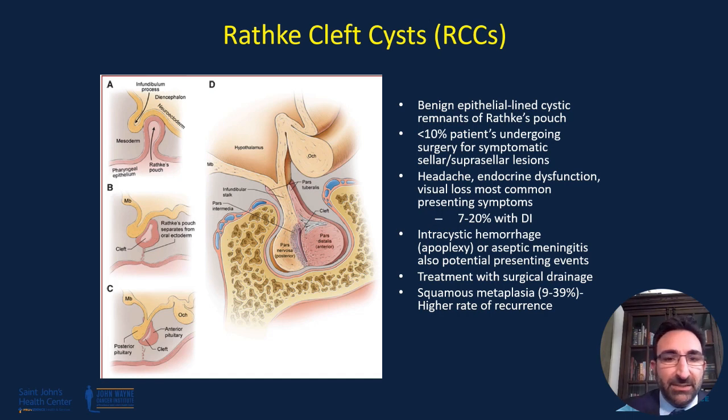In some cases, patients do present with intracystic hemorrhage like apoplexy, or with cyst rupture can develop aseptic meningitis and ensuing headaches and/or hormonal dysfunction. The gold standard treatment is surgical drainage, and in some cases certain factors can increase the risk of recurrence, including squamous metaplasia on pathological evaluation.